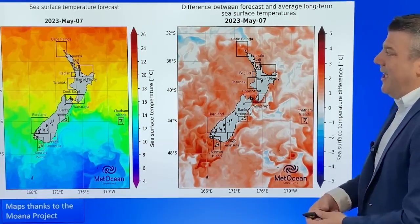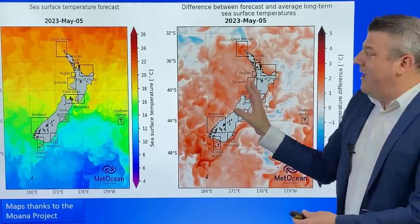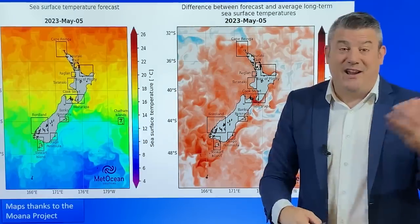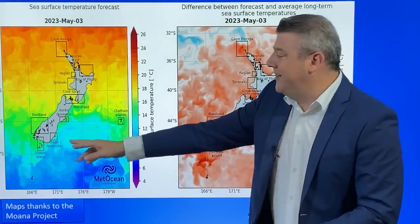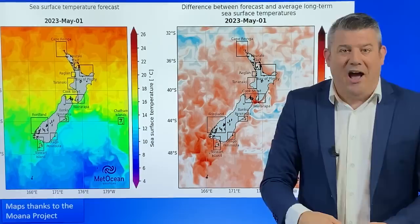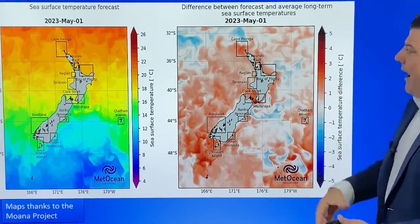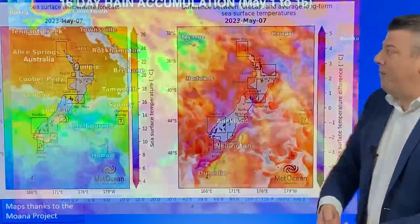Looking at sea surface temperatures — La Niña is gone but the warmth is still around, and we've still got the marine heat wave. The left-hand map shows current temperatures, the right-hand map shows the marine heat wave. Temperature-wise, if you want to go for a swim, you're looking at around 20 degrees still for many northern areas, with the air temperature about the same — fairly mild. Not quite the same story in the lower South Island around Dunedin, where it's currently only about 12 to 14 degrees. The marine heat wave map is showing a lot of red shading and very little blue, meaning sea surface conditions around New Zealand remain warmer than average.